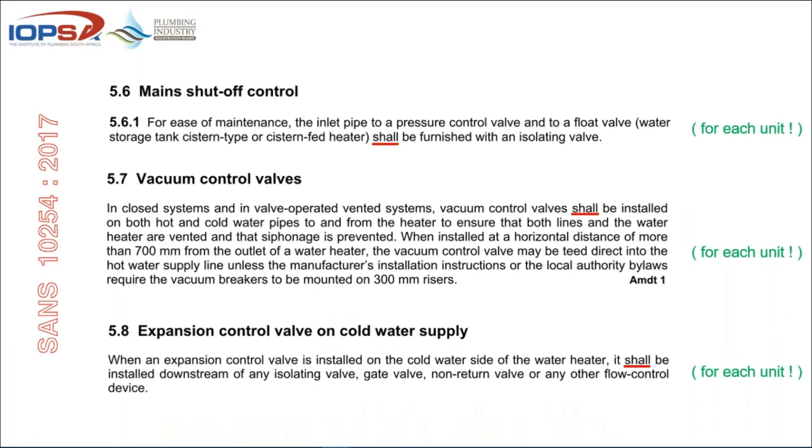The same requirements apply to parallel connections as to series. Looking at the main shutoff control, vacuum control and expansion control — these are for each individual unit. You cannot simply do one and leave the rest out. For ease of maintenance, the inlet pipe to a pressure control valve shall be furnished with an isolating valve. You might have a single upsized pressure control valve controlling the whole system, but each unit needs to be isolatable.